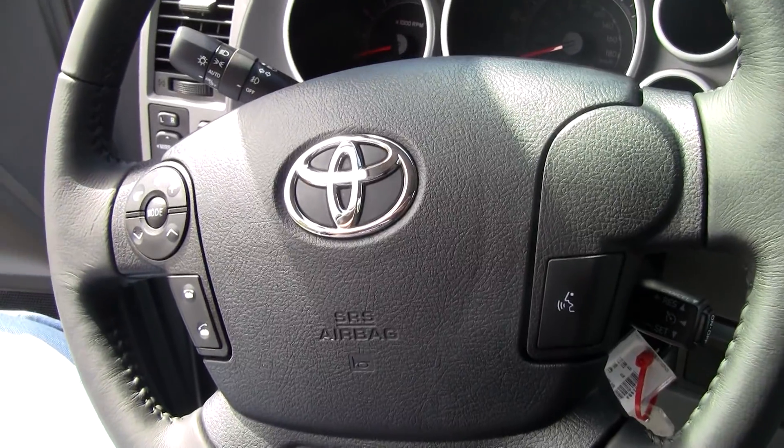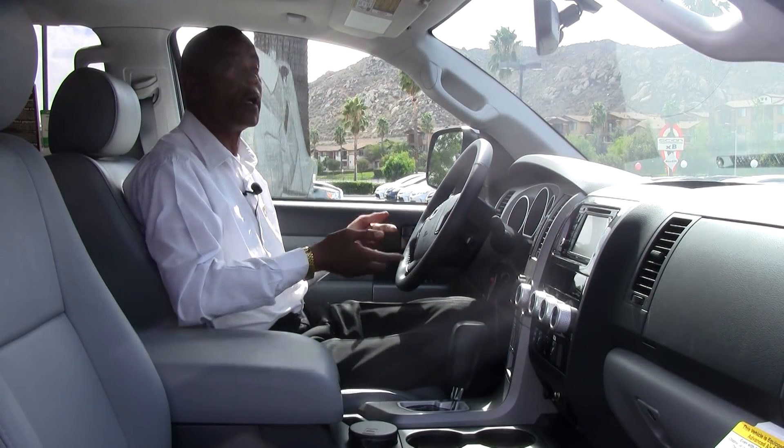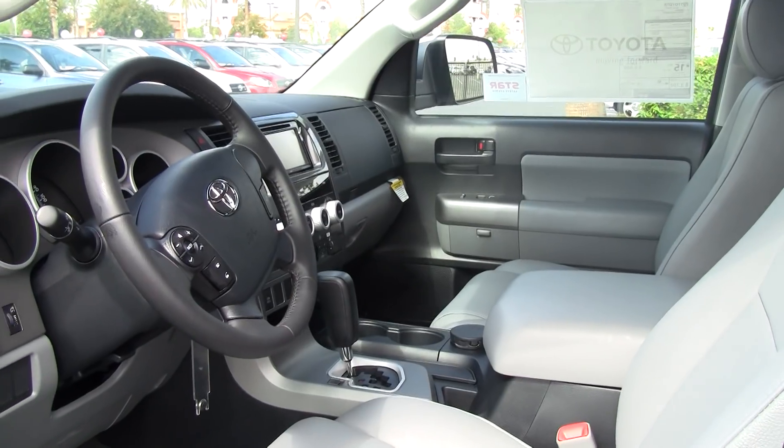It also features cup holders throughout the whole vehicle, tilt telescopic steering, all your audio controls built into the steering wheel, hands-free Bluetooth, side curtain airbags, and dual multi-stage airbags in the front.